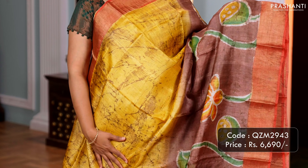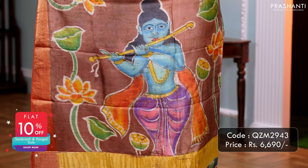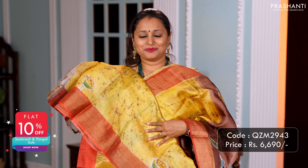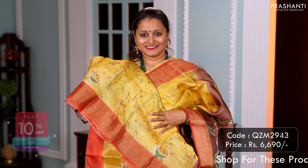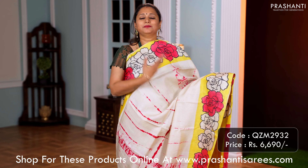Mustard with brown — one more pretty colour with contrast Kadizari borders, crackle batik and pitch white style floral hand painting running along the bottom part of the border. A beautiful hand painted Krishna along the pallu, and a matching blouse. Priced at 6,690.